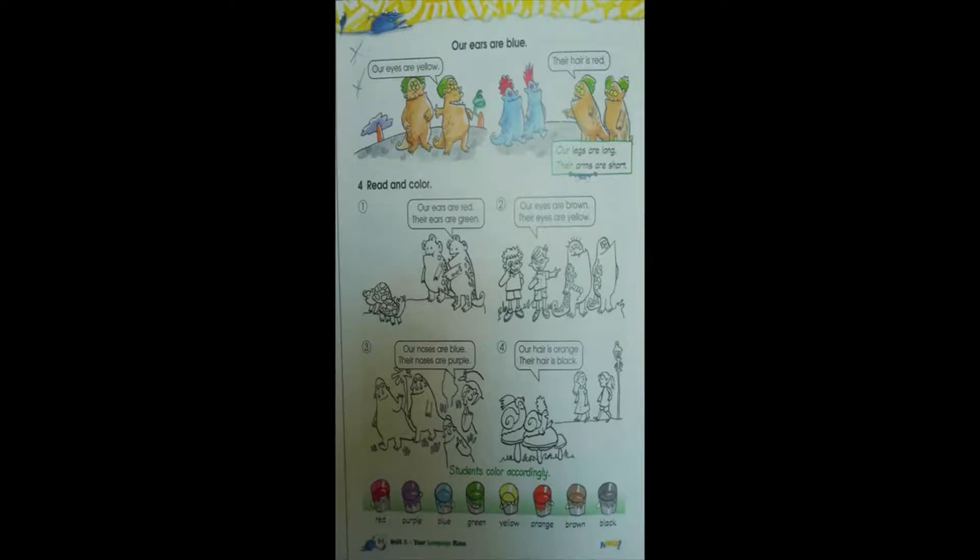Now, you have to look at the pictures, then you have to read the speech bubbles, and color the parts of the body with the correct color. For example, number 1: Our ears are red. Their ears are green. You have to color their ears with a red color and then color their ears with a green color. Do the same with the rest of the exercises.